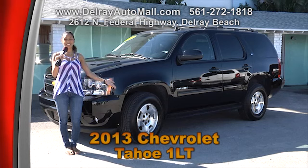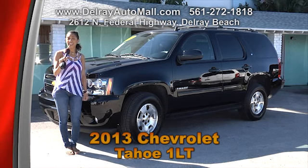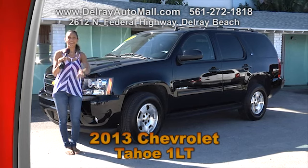This has a clean auto check history, and we have great financing here. So as long as you work, remember, you drive.